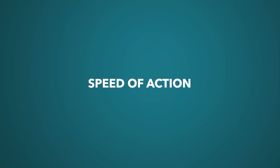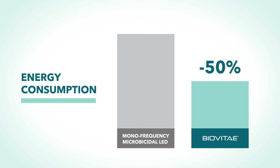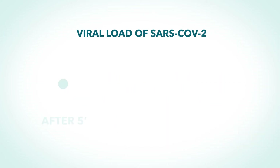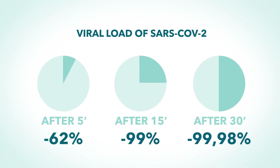Speed of action. Compared to competitors that use monofrequency microbicidal LED light at 405 nanometers, the energy consumption of BioVitae is about 50% lower and its action is faster. After 5 minutes, it is possible to reduce the viral load of SARS-CoV-2 by 62%, by 99% after 15 minutes, and up to 99.98% after 30 minutes.